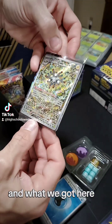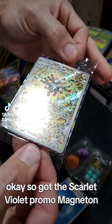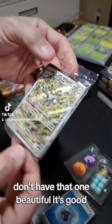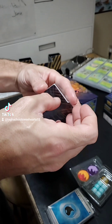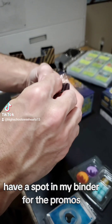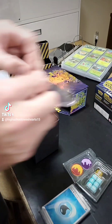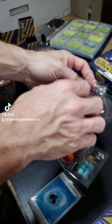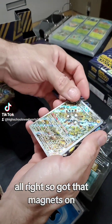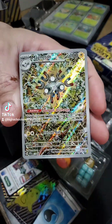And what do we got here? Pretty set of cards. We got the Scarlet Violet Promo Magneton — don't have that one. Beautiful. Let's go ahead and open that up real quick. I have a spot in my binder for the promos. She just gave herself zooms, she's fine. Alright, so we got that Magneton — let's get that out of here. That is gorgeous though.